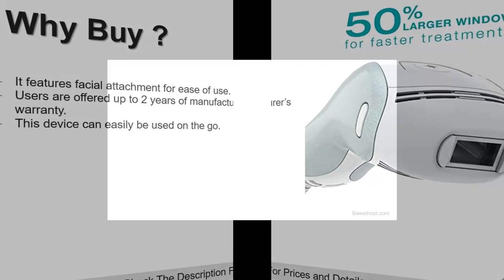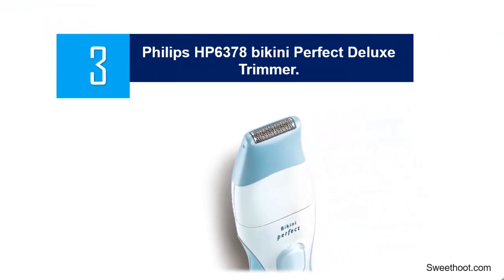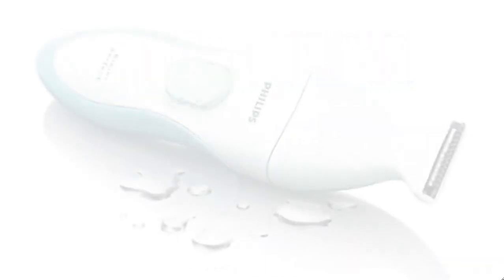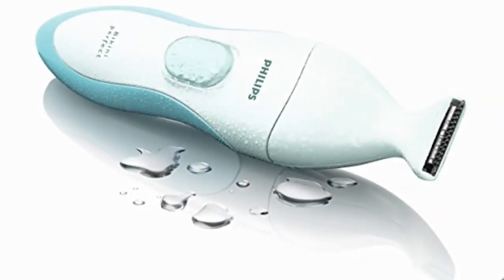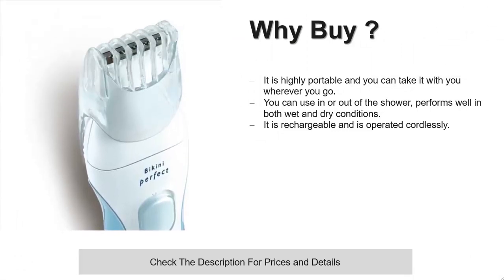At number 3: the Philips HP 6378 Bikini Perfect Deluxe Trimmer. Women can now easily take advantage of this amazing hair removal device from Philips, removing those stubborn hairs in the bikini area without fear. With this precision trimmer, you can perfectly groom your bikini line with precision, comfort, and control. It features a small micro shaver with hypoallergenic foil to help eliminate any instance of after-shave allergies. With this bikini line trimmer, you can easily get a close shave and let it remain smoother for longer.